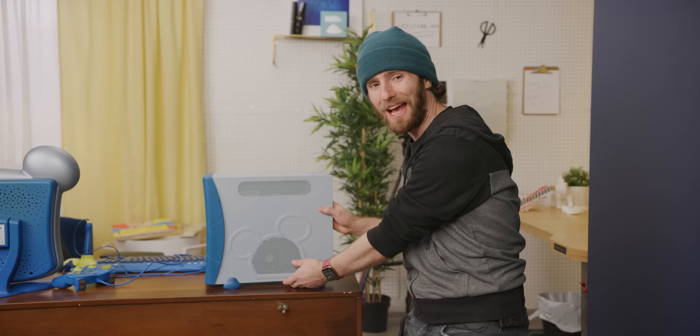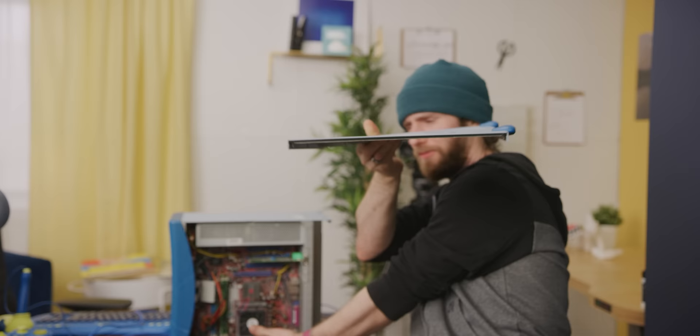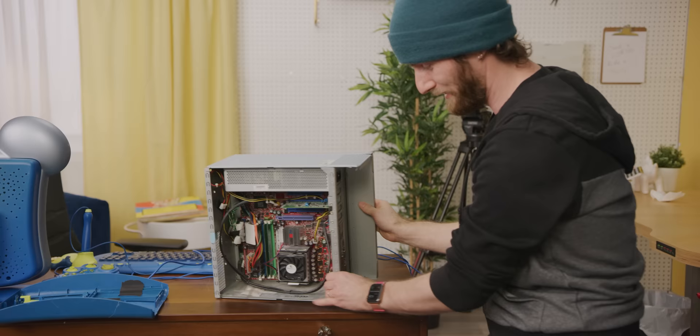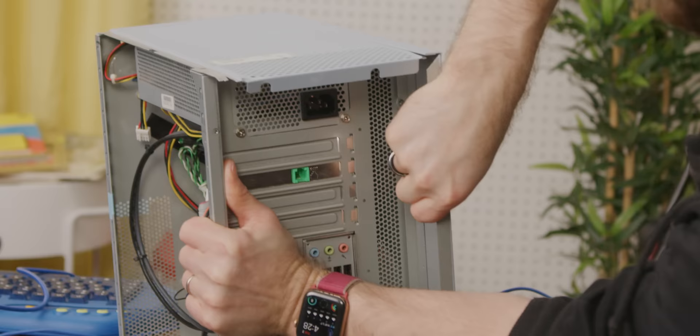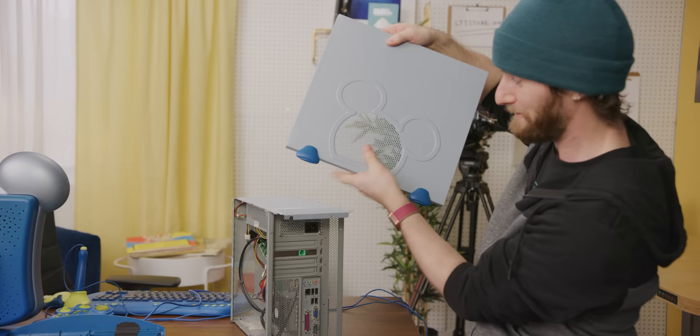Now it's time to open it up and see what we've got. Our unit had a pretty rough time in shipping — it's a little warped, but it's functional enough for a quick teardown. The feet are actually built into the side panels. So if you take off one side panel it sits a little crooked, so we're going to pop the other panel off as well. Got that Mickey ventilation.